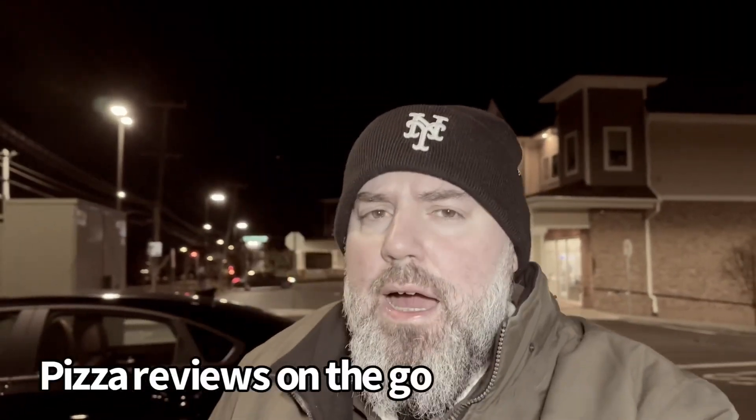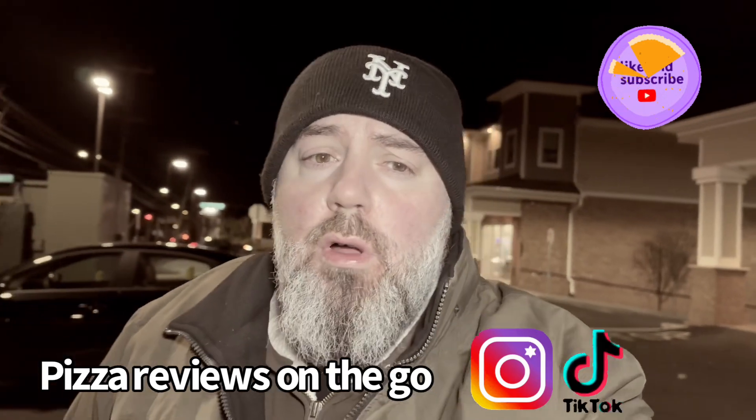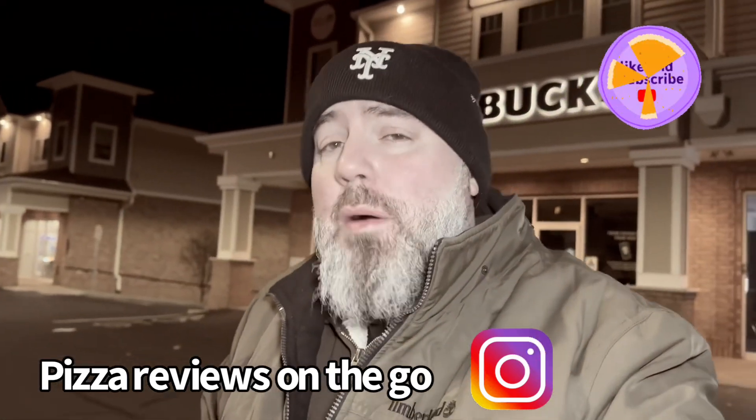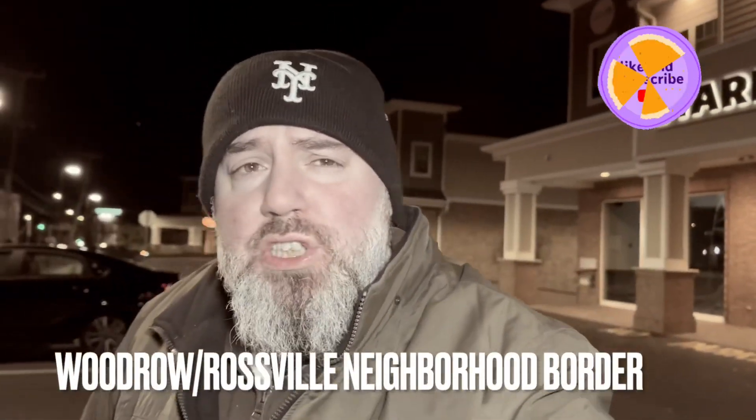What's up guys, Staten Island baby — under the radar joints, that's what I'm looking for. I heard good things about this place, Sunset Pizzeria here in the Rossville section of Staten Island. They told me get the margarita slices, they're off the hook. Let's go find out if that's true. What do you say we go eat?